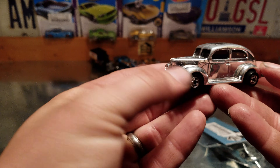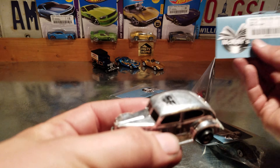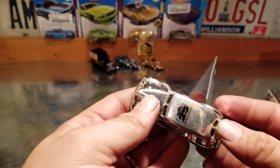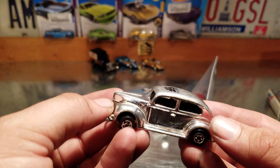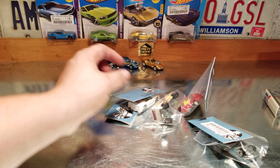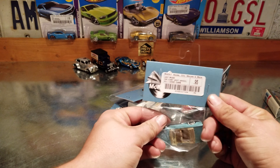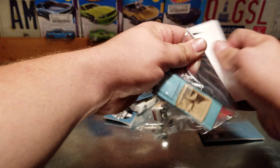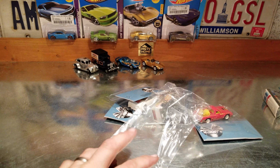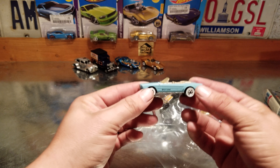It does have a bent axle, but for a buck 95, whatever — it's in pretty decent shape. I'll definitely be putting this one up on a shelf somewhere, it's a cool car. That gets me to my point: definitely collect what you like. Paid a buck, 95 cents for this guy — that's a 65 Ford Mustang convertible. Usually when you pick these up loose, the tampos are iffy on it.